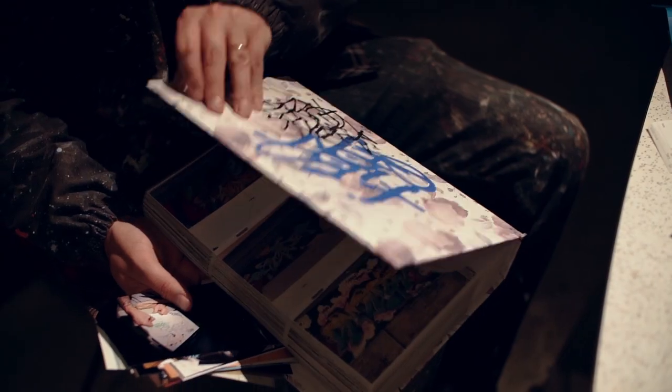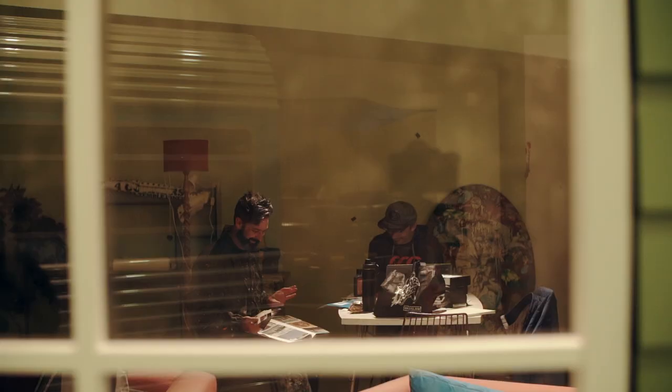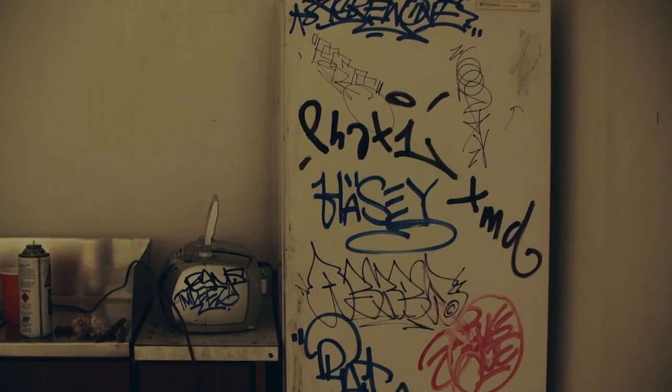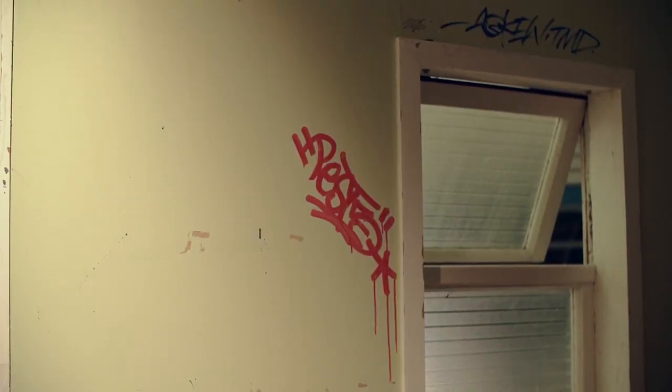So we're here at the Dowse Museum in Lower Hutt, sitting specifically in this immersive writer's flat installation that we have in the exhibition. This is supposed to feel like the houses that we used to live in — some of us still do.